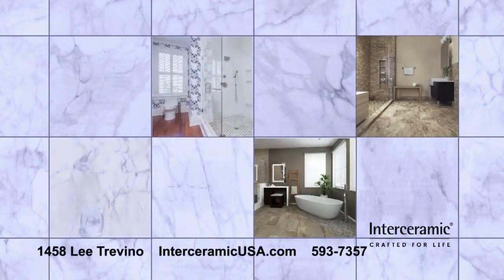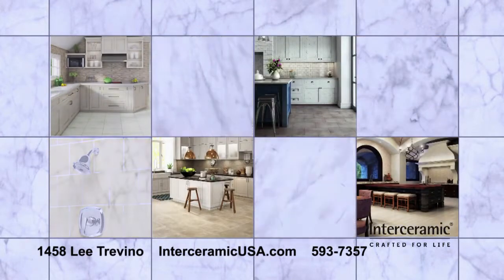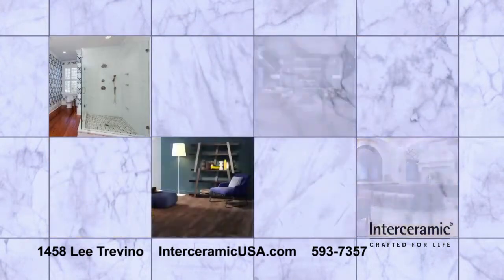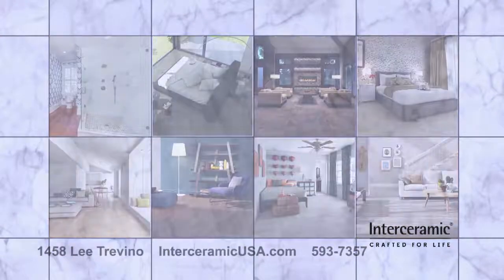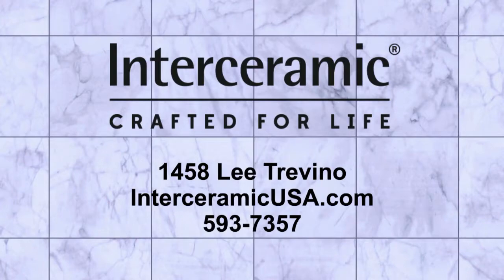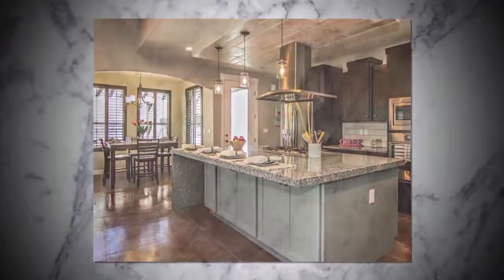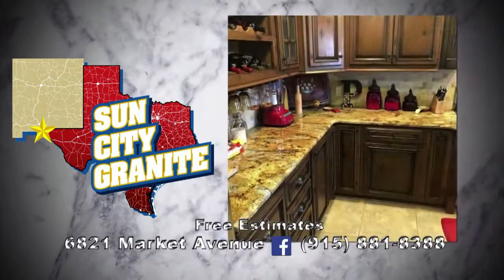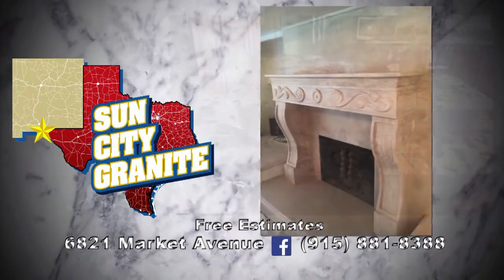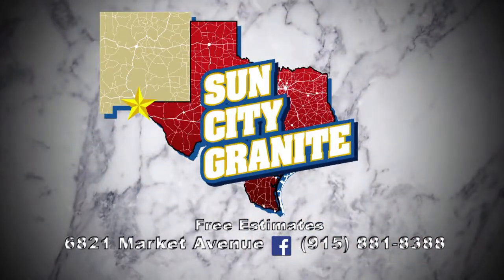Interceramic Tile is a world leader in ceramic, porcelain, and natural stone surfaces. Stop by Interceramic today at 1458 Litrovino and choose from hundreds of gorgeous possibilities. Let Interceramic transform your home today. Granite countertops in the kitchen and baths are now American luxury standards. Sun City Granite is El Paso's premier granite and quartz surface specialist — Sun City Granite custom cuts and installs perfect surfaces. Elevate your home with Sun City Granite.